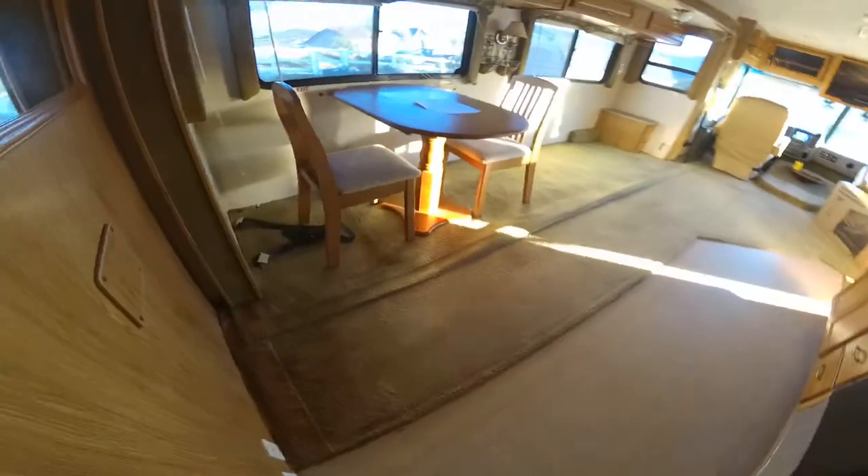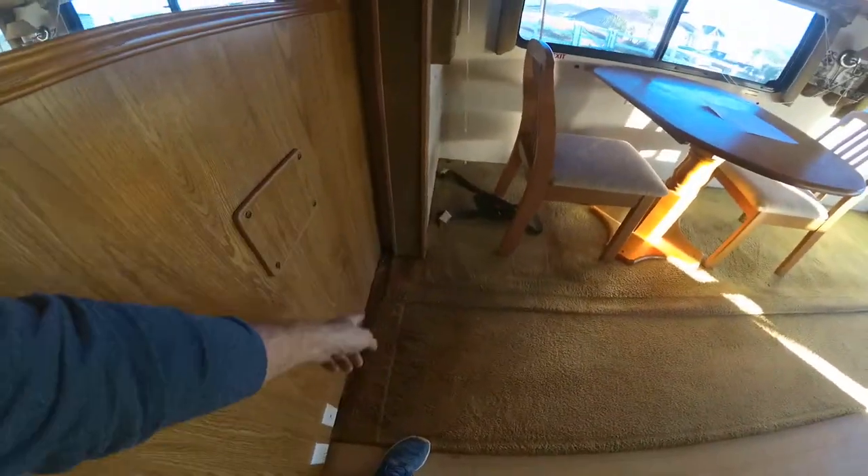The carpet seems to be in good shape, and the linoleum seems to be in good shape also — there are no holes in it. There is some staining over here that's probably from the slide.